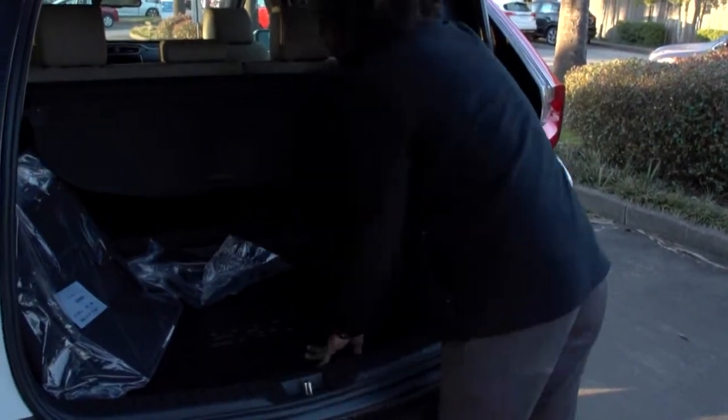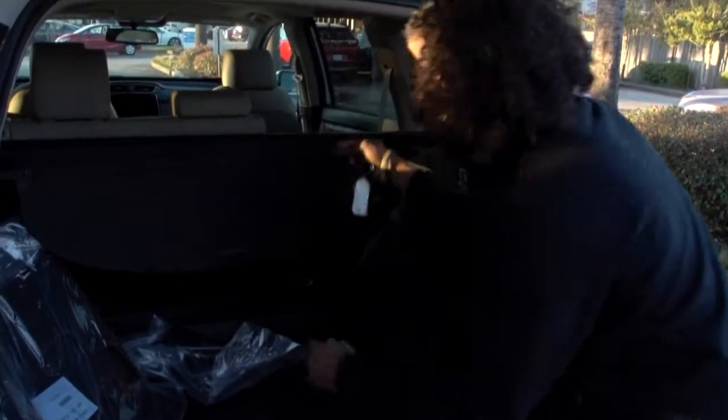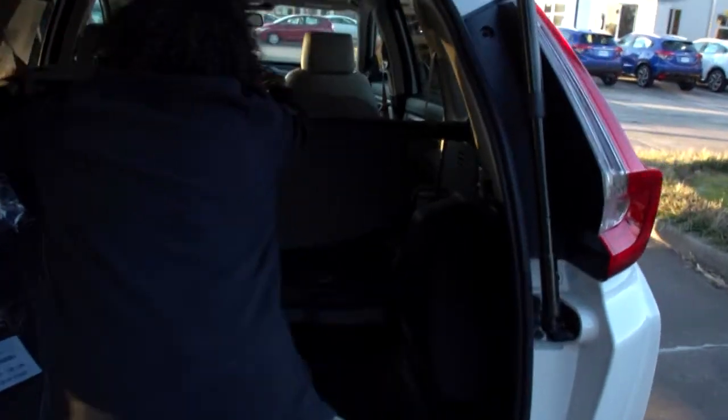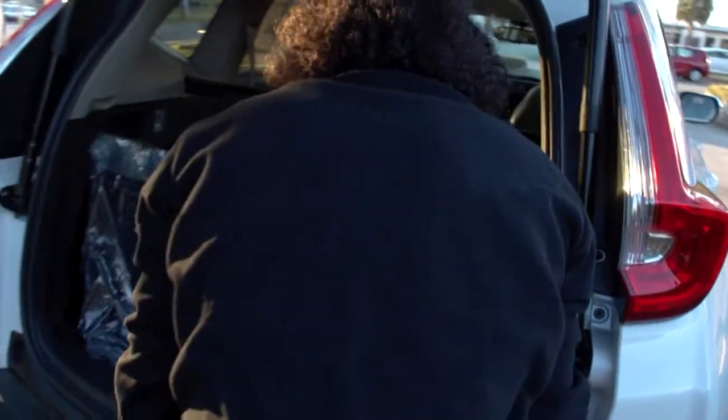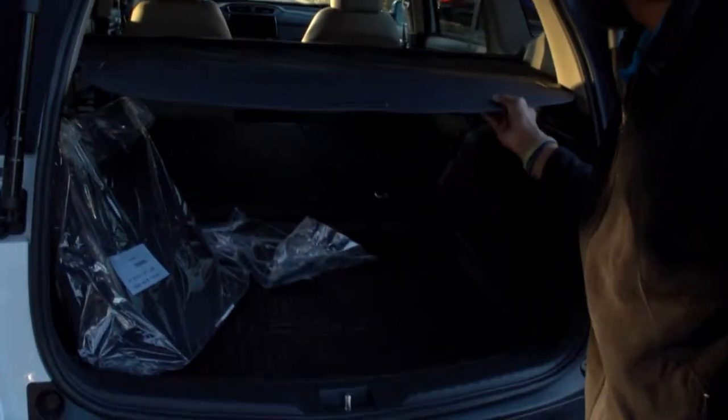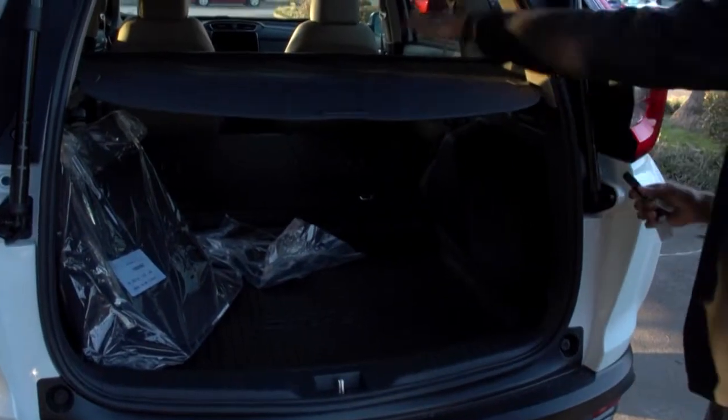The seats lay down and it's 60-40, so you can lay down both seats. You also have this privacy cover so no one can look in.